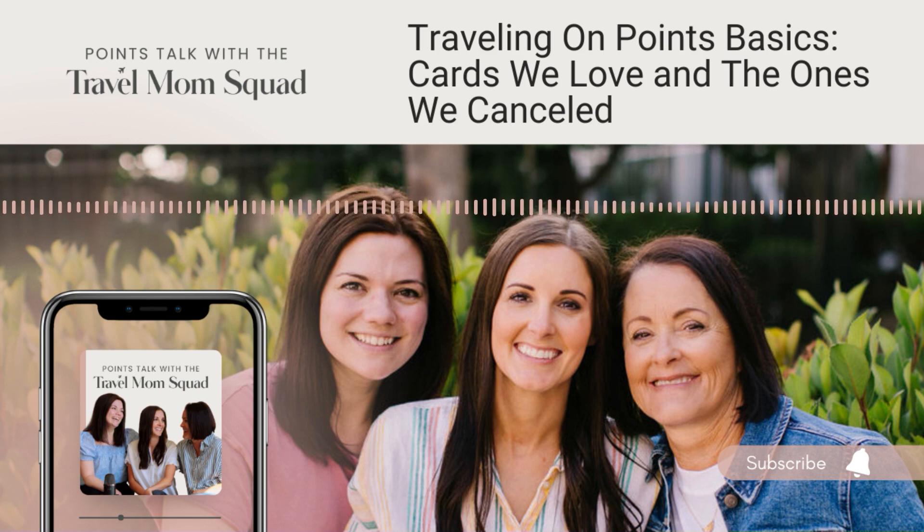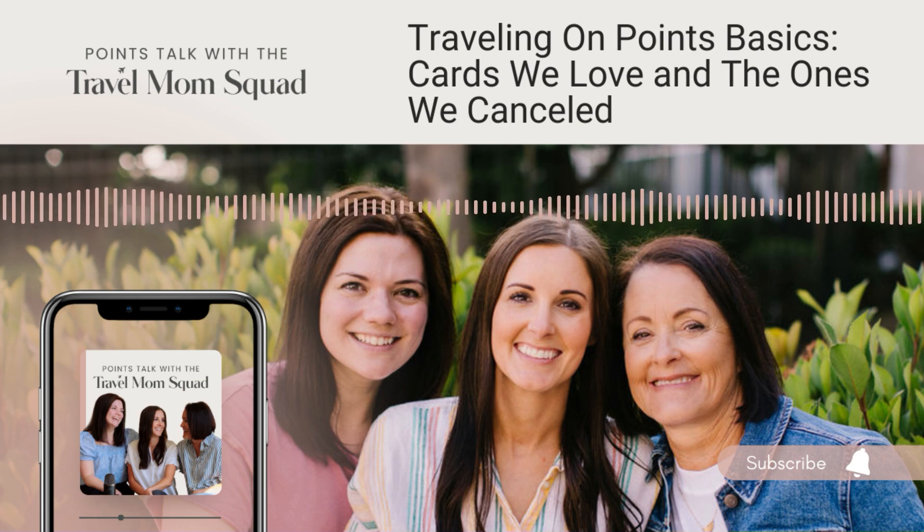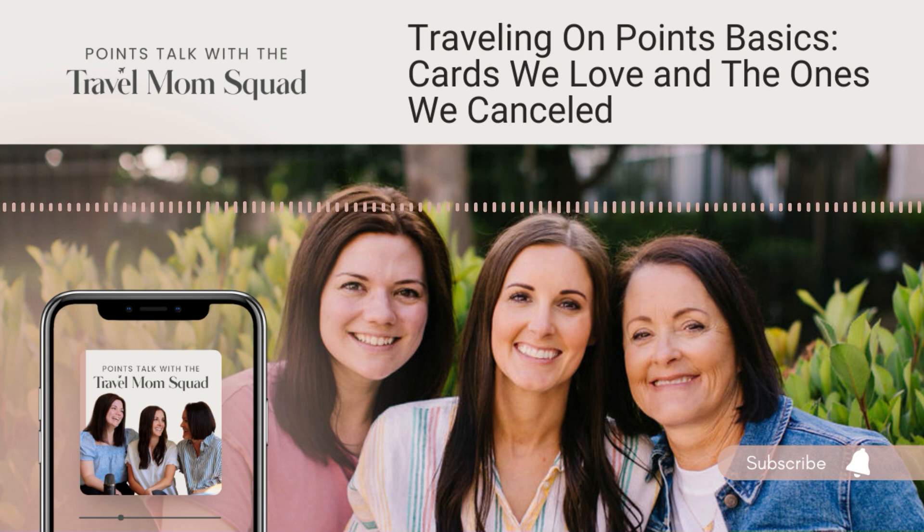That's the perfect segue into our next section on keeping cards. A lot of people ask: you've opened these cards with high annual fees—do you keep them all and pay that fee again and again? With so many cards, that's a lot of annual fees. Do you cancel some? The first option is to keep your credit cards. You have to decide for yourself if the benefits that come with that card are worth more than the annual fee. The idea is that you should be making money on these annual fee cards—if you're not coming out ahead, it's probably a sign that's not a card you need to keep year in, year out.